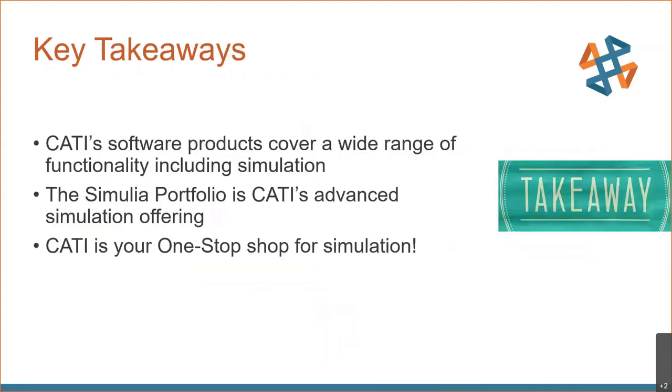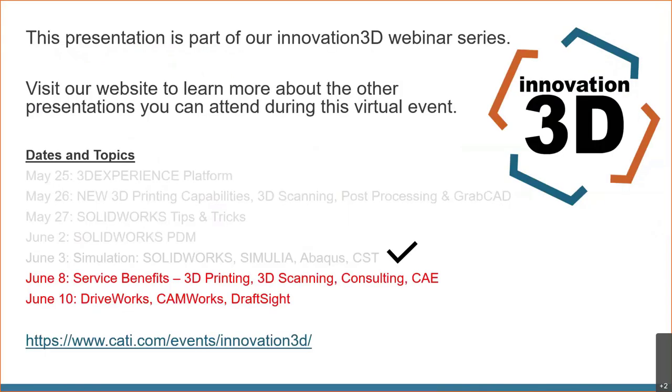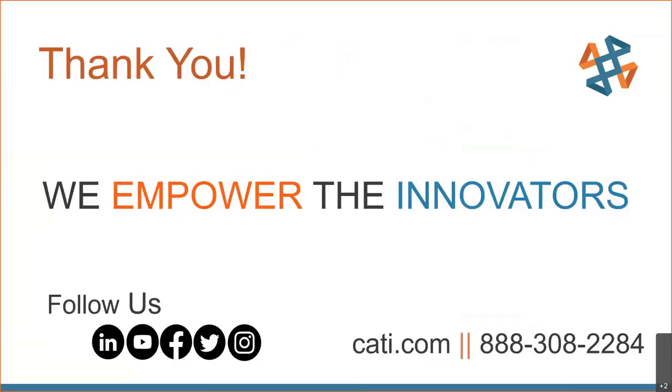I hope you've taken away some good information about what CATI offers related to simulation, and understand the depth of functionality covered by the advanced simulation tools. This has been a brief introduction, and if you'd like more, please reach out — we're happy to provide additional details and demonstrations as needed. That wraps it up for this presentation, thank you.